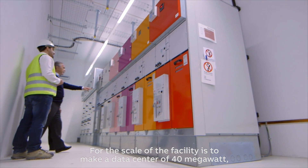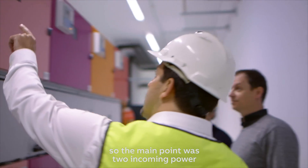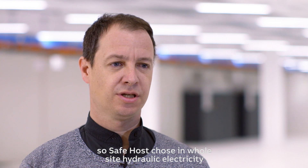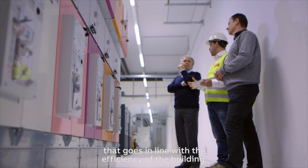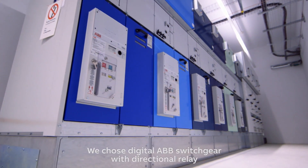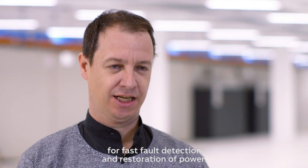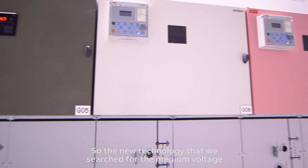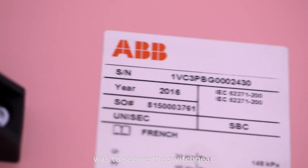The scale of the facility is to make a data center of 40 megawatts. The main point was two incoming power feeds. CEPOS uses hydraulic electricity across all sites, which aligns with the efficiency of the building. We chose digital ABB switchgear with directional relays for fast fault detection and power restoration. The new technology we sought for the medium voltage was to secure the switchgear.